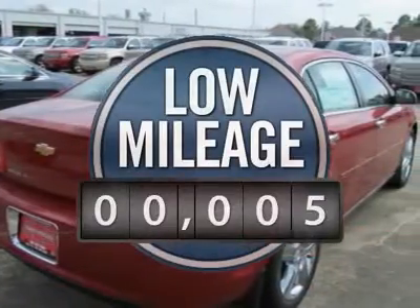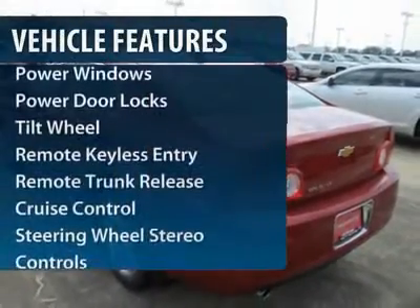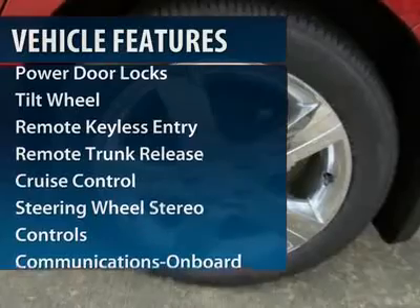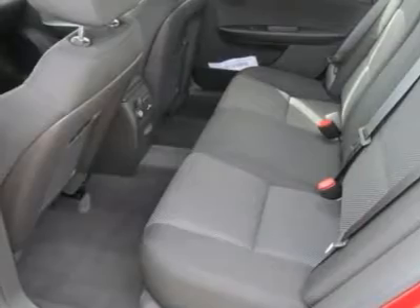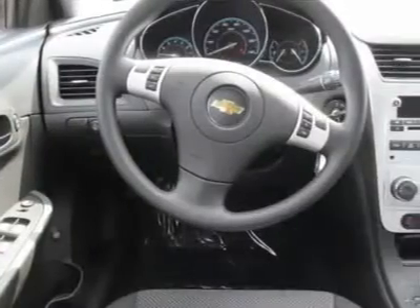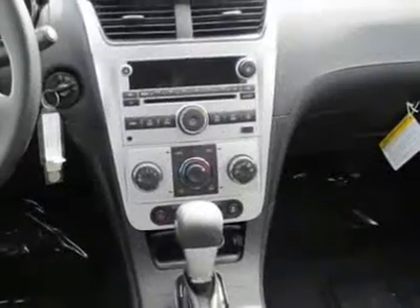This vehicle has less than 100 miles. Here are some of this vehicle's great options: anti-lock braking system, traction control, front air conditioning, power steering, cruise control, aluminum wheels, floor mats, rear defrost, AM-FM stereo radio, front wheel drive.